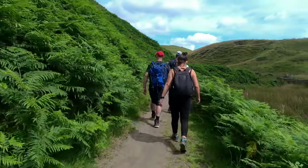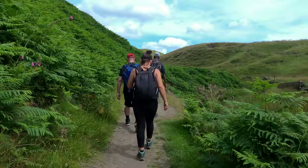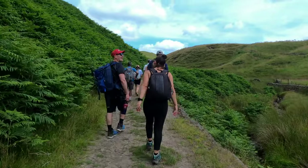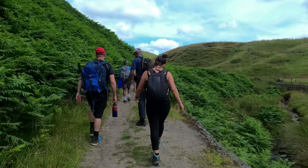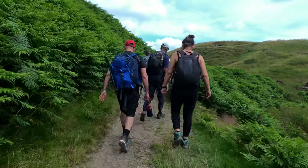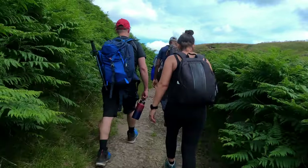People visit Three Shire Heads and Axe Edge Moor for several reasons — primarily due to their natural beauty, historical significance, and outdoor recreational opportunities. This kind of situation is quite magical. You get the headspace to think about things in a very different way.